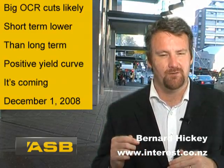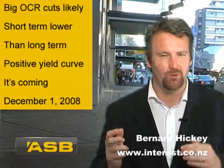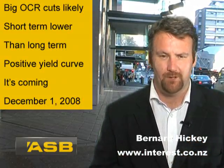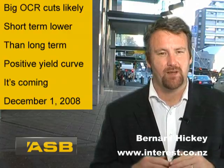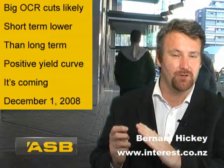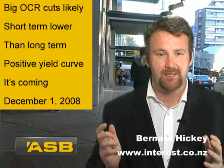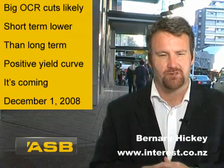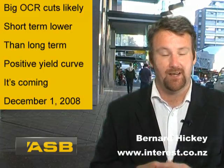What we'll see over the next six months or so, as the official cash rate drops to around about four percent as most people expect, is a gradual flattening and then steepening of a yield curve that goes positive. All of this means it will be more attractive to go for a short term interest rate for your mortgage than a long term one.